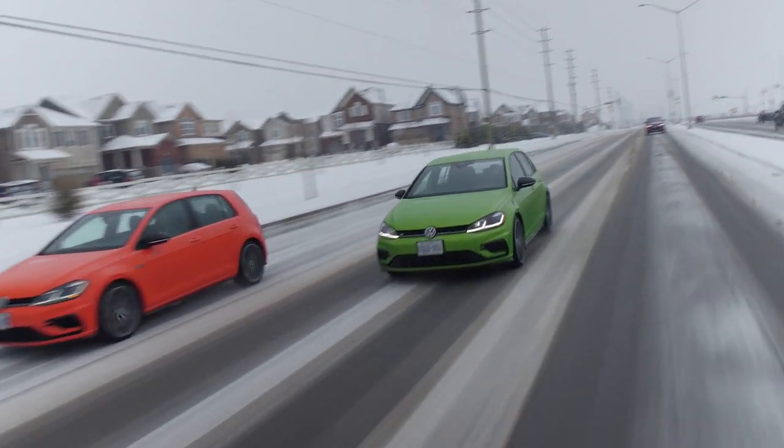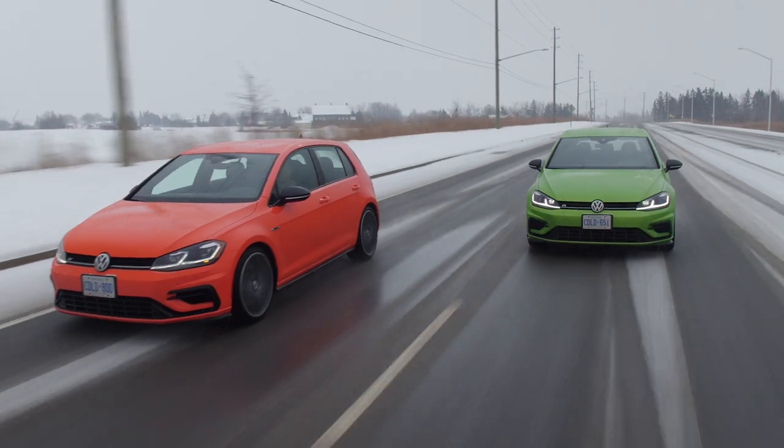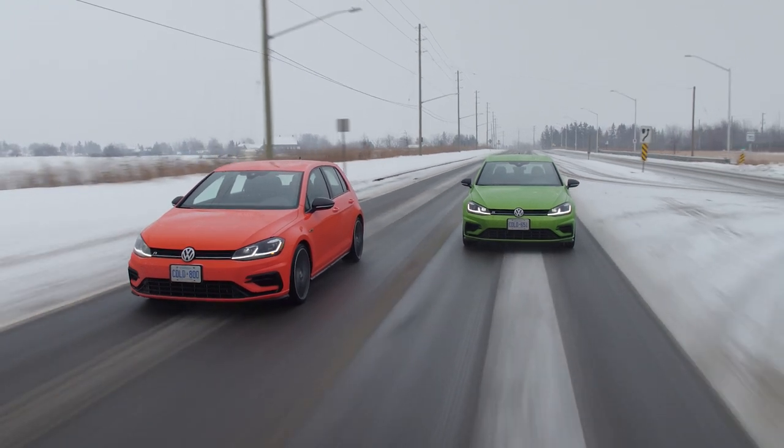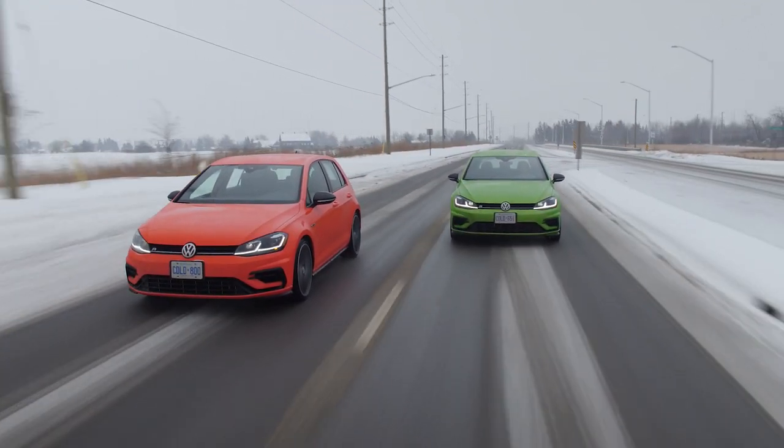These are actually $3,000 optional paints — this orange one is called TNT Orange, and the green is Viper Green Metallic. The reason we've got two of them is because you guys asked in the comments to have a manual Volkswagen Golf R, so we made it happen.